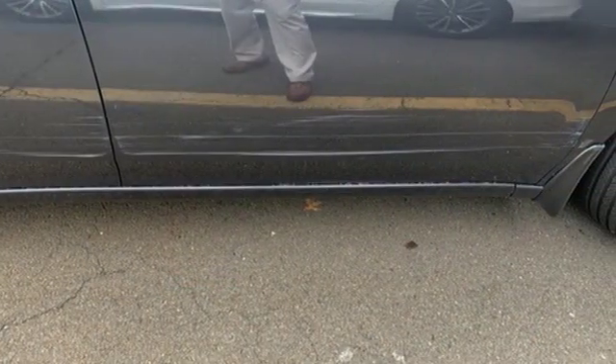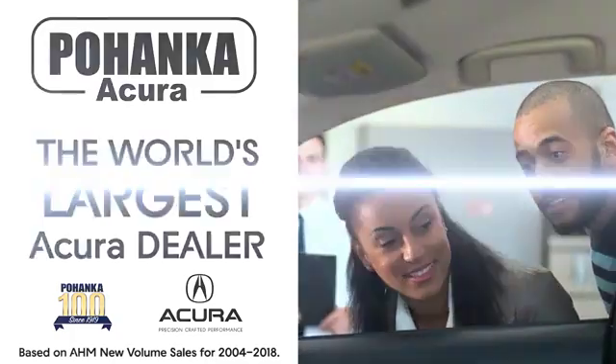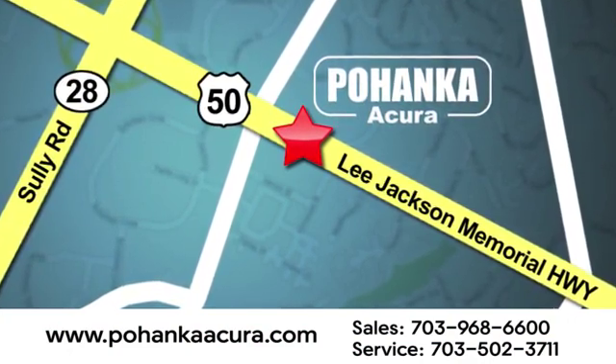The time is now. See it for yourself today. Pohanka Acura is a great place to buy a car. We're conveniently located at 13911 Lee Jackson Memorial Highway, Route 50, in Chantilly.